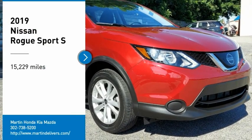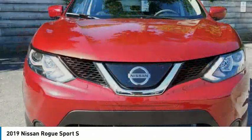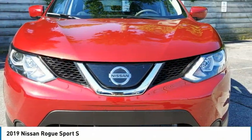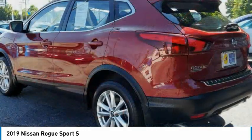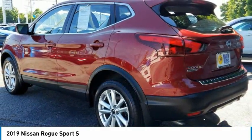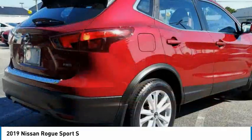Make a great choice today with the 2019 Rogue Sport. The Nissan Rogue Sport is a subcompact SUV that provides all the functionality. A smooth ride, lots of cargo room, and a roomy back seat is a recipe for a pleasant traveling experience.